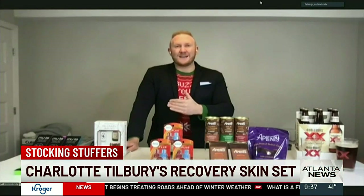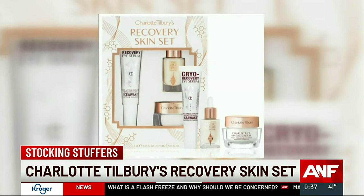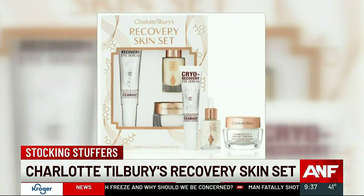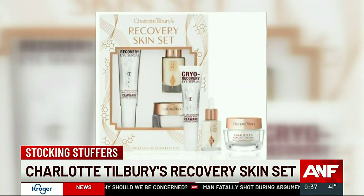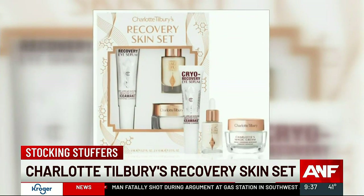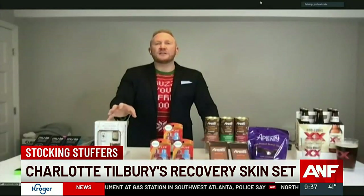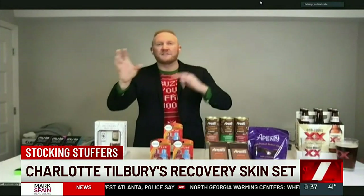Next up, let's talk about skincare — always a great thing to throw right into the stocking, and under $100. This is Charlotte Tilbury's Recovery Skin Set. It includes the Cryo Recovery Eye Serum, Charlotte's Magic Serum Crystal Elixir in travel size — perfect if you're going to be taking trips this upcoming year — and the Magic Cream Moisturizer, also in travel size. CharlotteTilbury.com has some amazing things for the holiday season that make really great gifts.